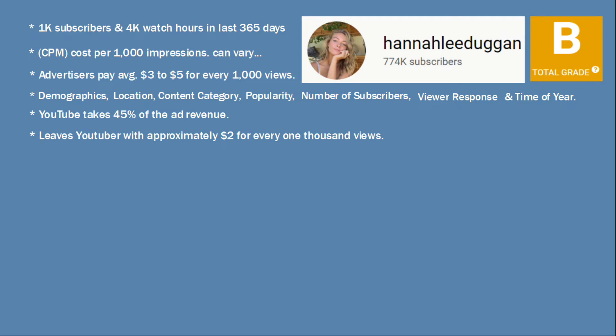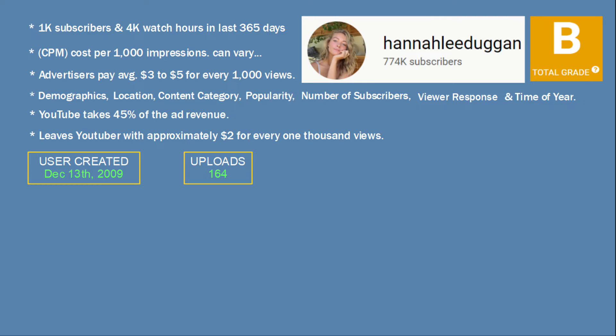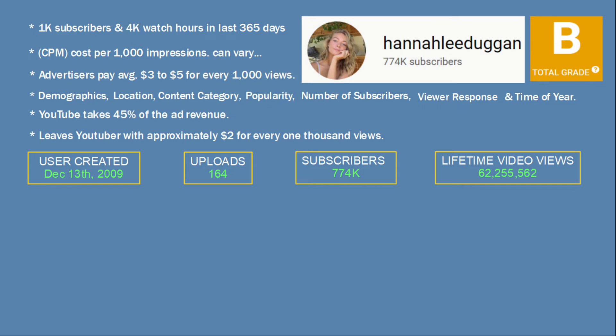Here is the data for Hannah Lee Duggan. The channel was created in December of 2009, with 164 uploads, 774,000 subscribers, and over 62 million lifetime views. Now let's go ahead and look at video views.